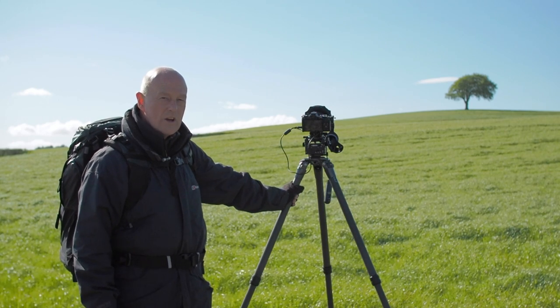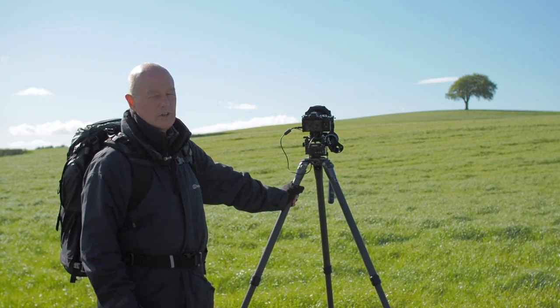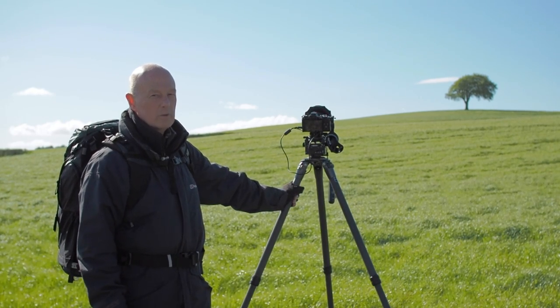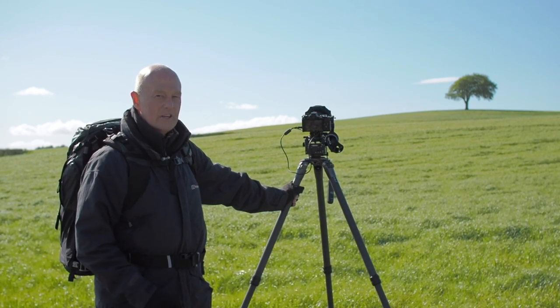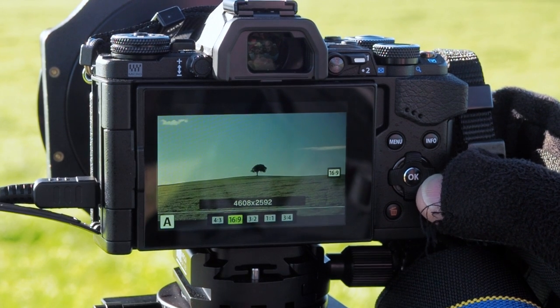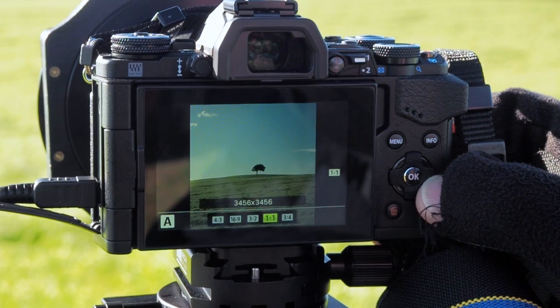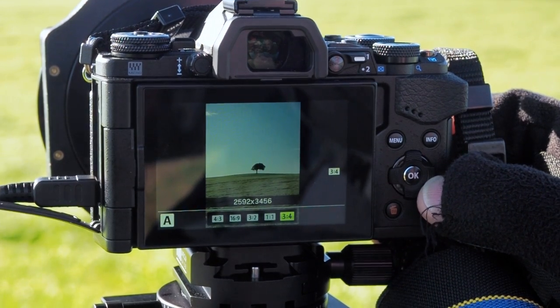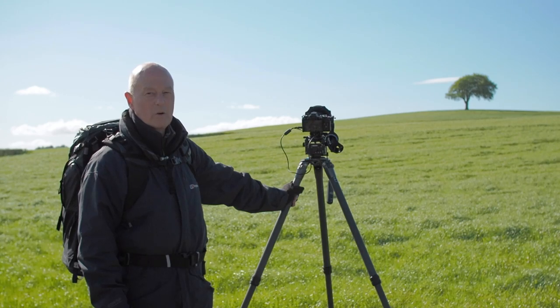Because the sky is so important in the photograph, the composition and the balance between the tree and the sky is very important. One of the great things for me about using the Olympus camera is that I can change the format in the viewfinder — I can see the image at 4:3, 3:2, 16:9, or 1:1 square — so I've got lots of options within the viewfinder which really helps me be very precise about the composition.